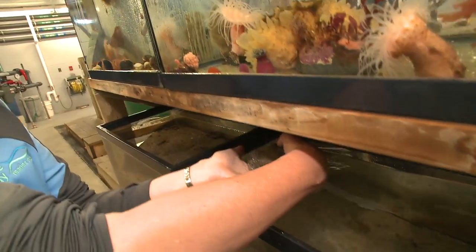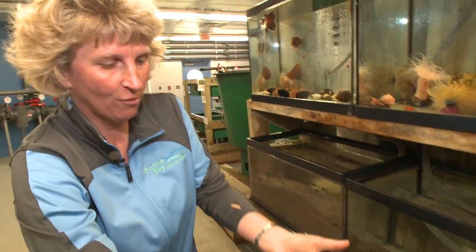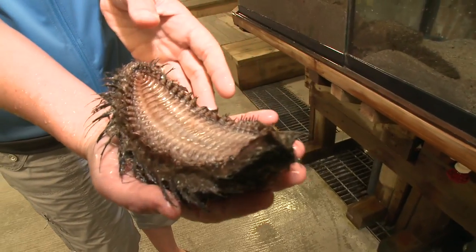These are sea mice. If you turn it over, it is in fact a very large worm.